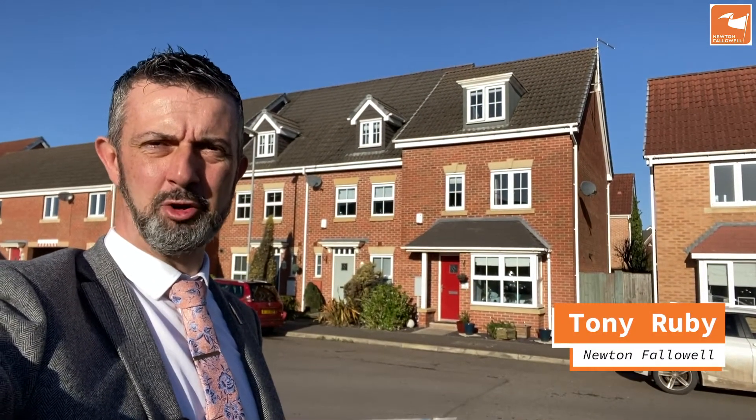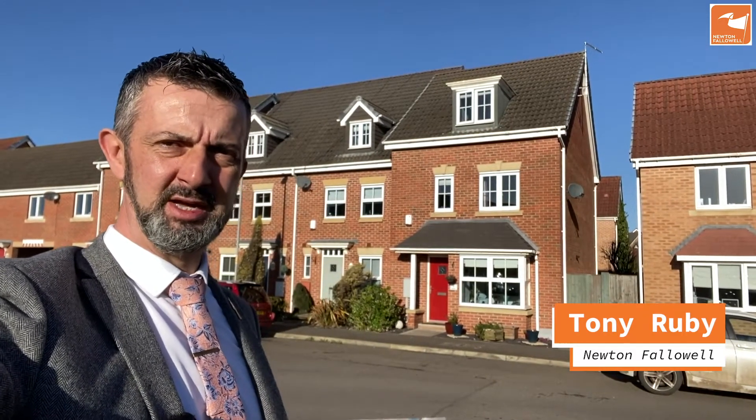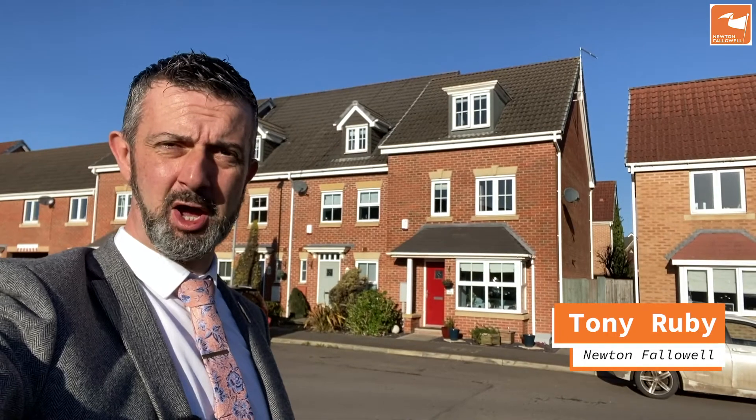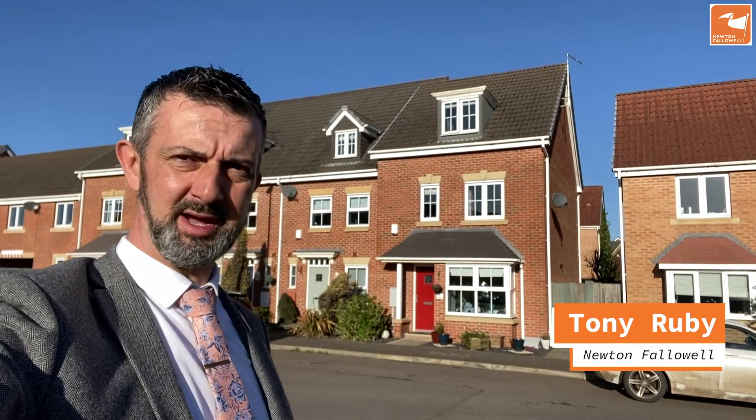If you're looking for a four-bedroomed home under £200,000 then I may have something for you. This three-storey four-bedroomed home with garaging and driveway to the rear is a former show home. Come with me and take a look.